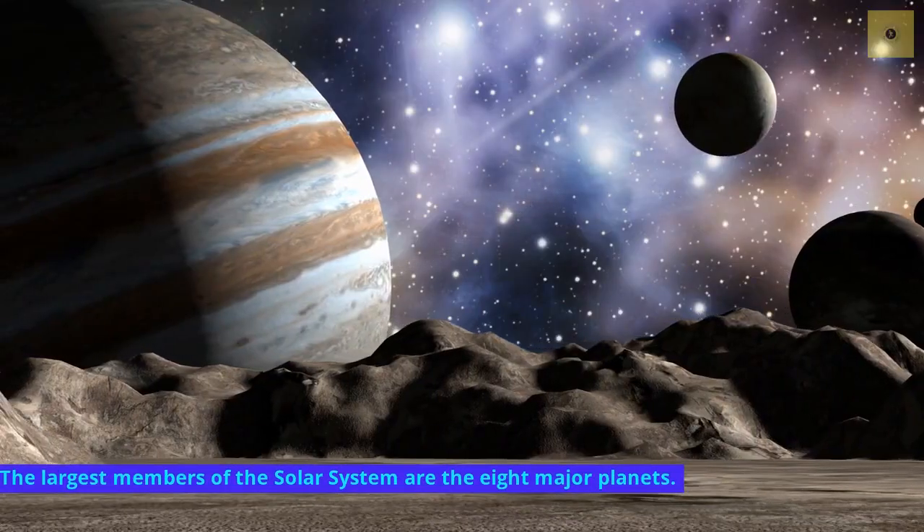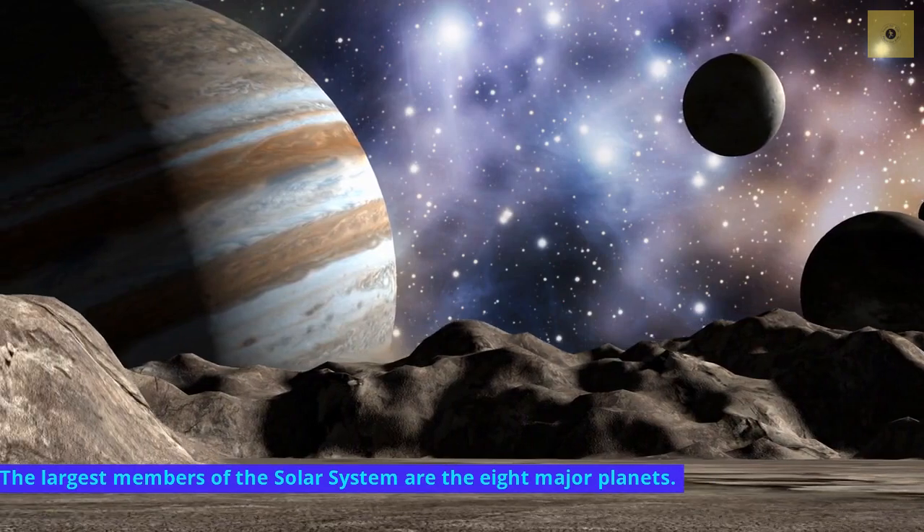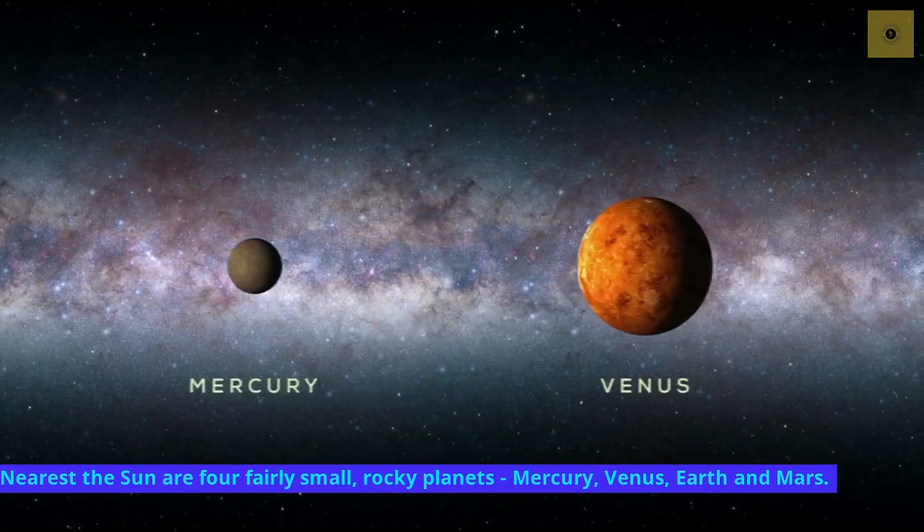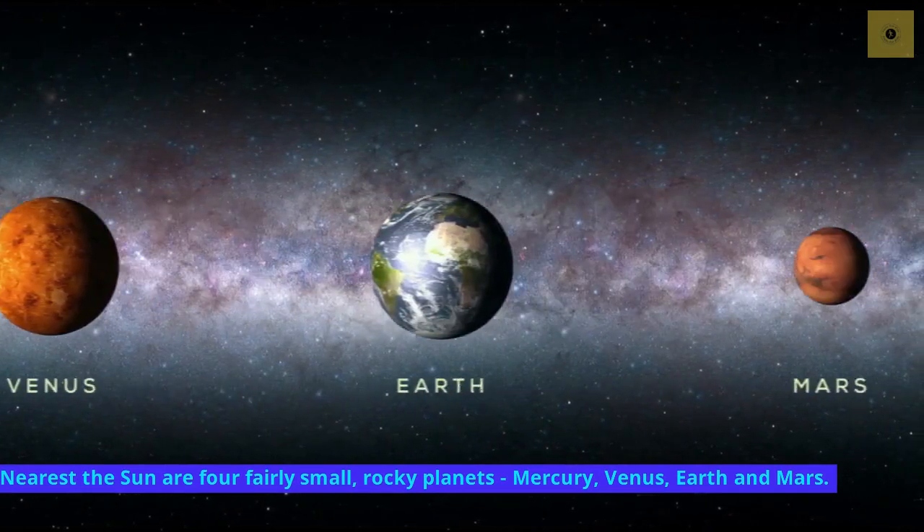The largest members of the solar system are the eight major planets. Nearest the sun are four fairly small, rocky planets: Mercury, Venus, Earth, and Mars.